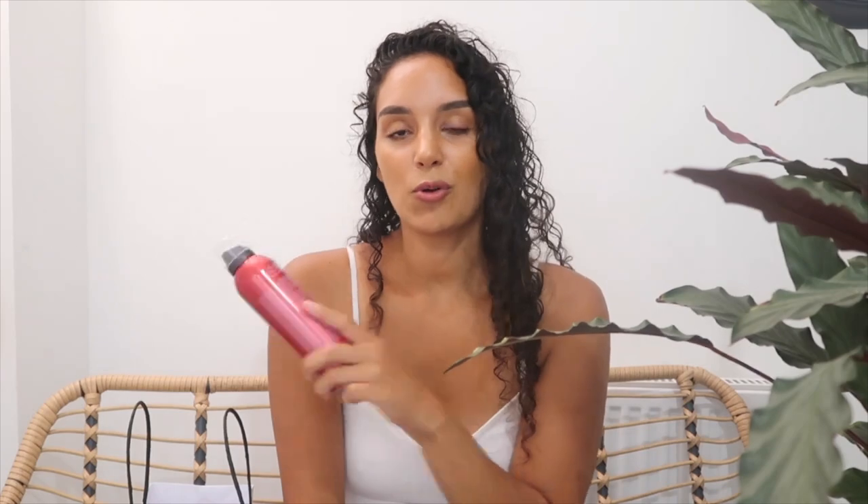I also picked up some items from Rituals — a brand I've been using for about a decade, since it first opened in Westfield Shepherd's Bush. Me and my mum absolutely love these products. If you haven't tried the Rituals shower foam, get yourself one to try — they smell insane. Rituals has a few different scents and they make shower gel, body oil, shower oil, and body cream all in the same scent. I love the red one and I've gone all-red this time, picking up a white one for my mum.